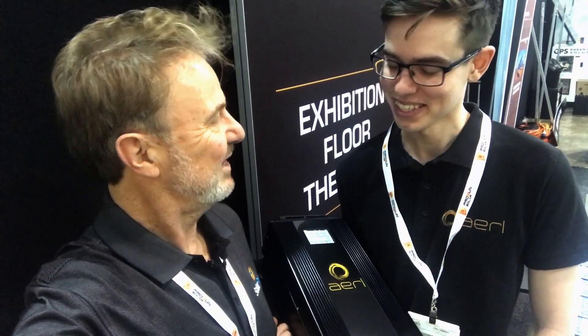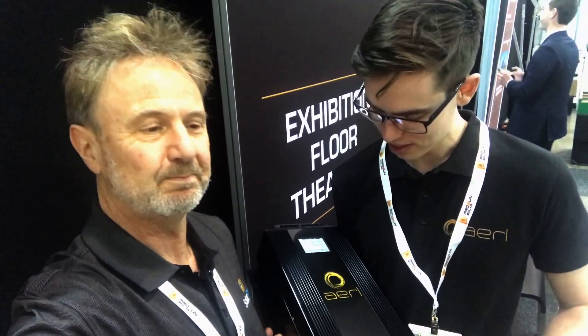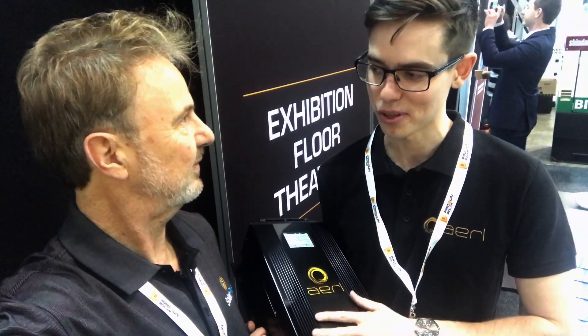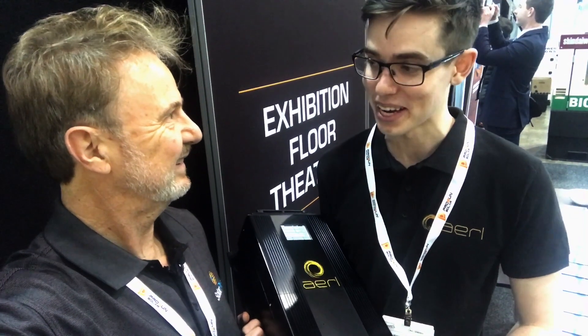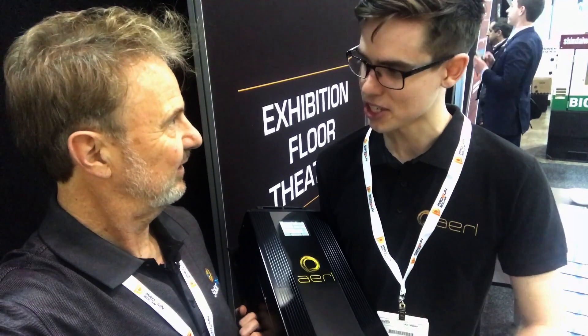We're very happy to be here. So tell me a bit about AERL and what you've got in your hand there. Well, this little beauty here is our new solar charge controller. AERL's manufactured solar charge controllers for as long as the industry's been around really, and this is our latest iteration of our progression in technology.